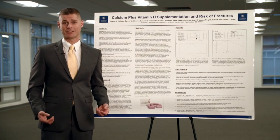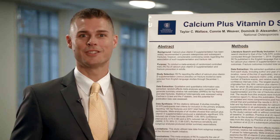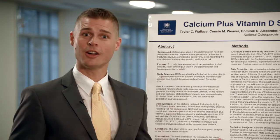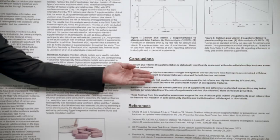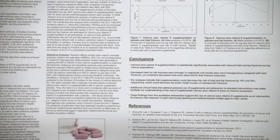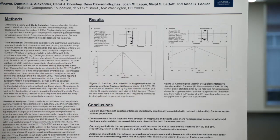Anticipate what questions you will get and practice your responses. During your poster presentation, greet people with a smile and make eye contact. Turn sideways so that your audience can see your poster. Talk through your poster using your hands to refer to different sections. As needed, spend extra time explaining tables and figures.